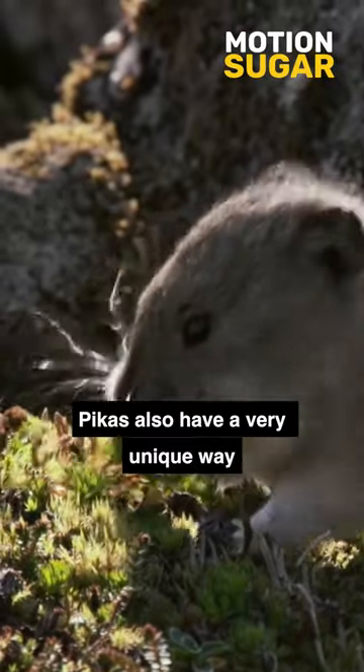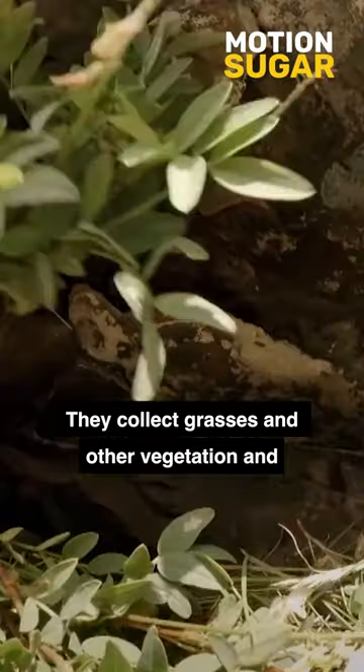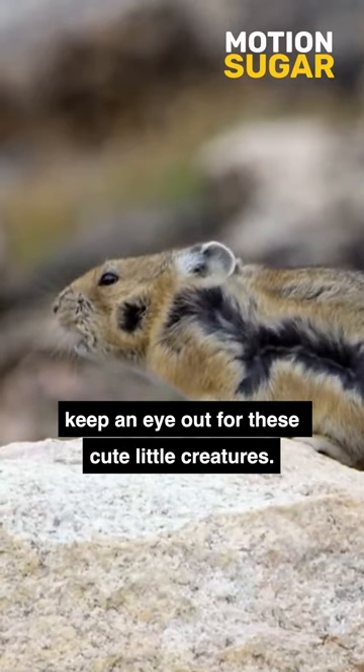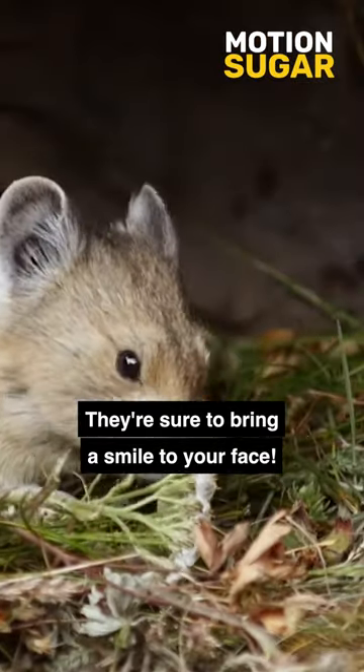Pikas also have a very unique way of storing food for the winter. They collect grasses and other vegetation and pile them in their burrows to keep them safe from predators. So the next time you're out in the mountains, keep an eye out for these cute little creatures. They're sure to bring a smile to your face.